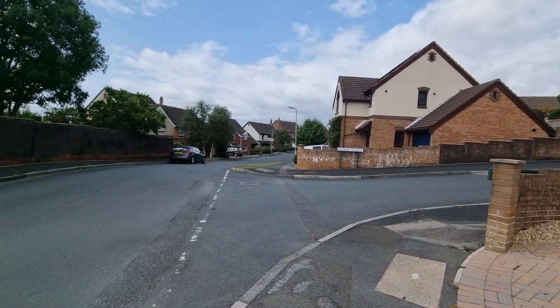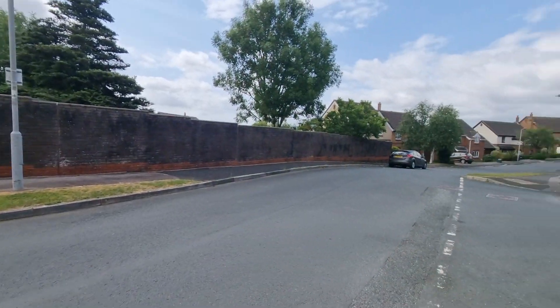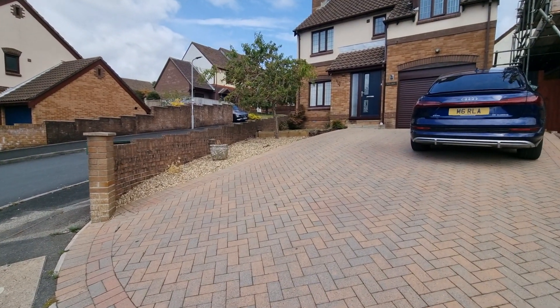Tramway Road, as you can see, is a very nice residential road with lots of lovely properties. It is, as is pretty much every road in Woolwell, a cul-de-sac, so it's nice and quiet and traffic is next to non-existent.